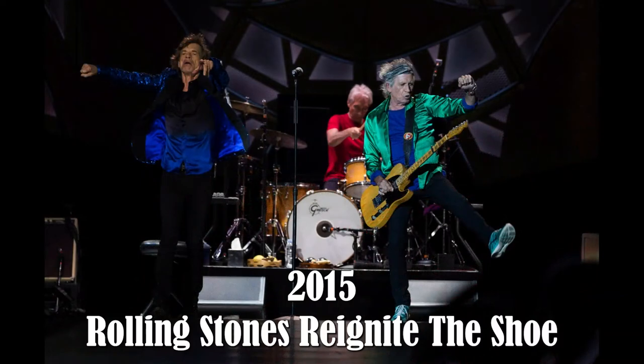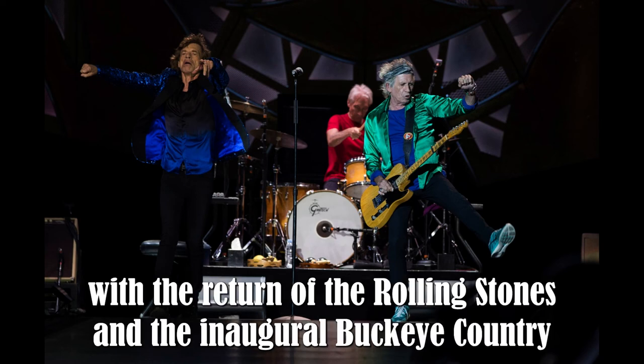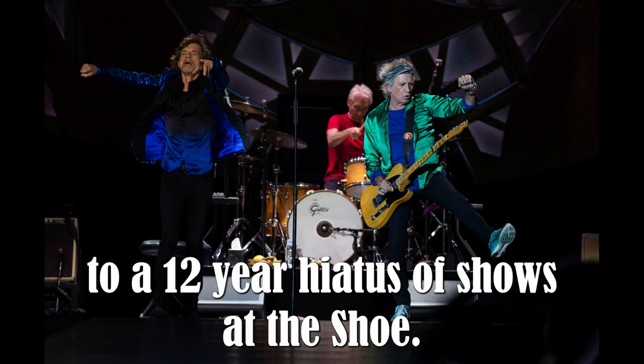2015 — Rolling Stones reignite the Shoe. Ohio Stadium's role as a concert venue got a jumpstart with the return of the Rolling Stones and the inaugural Buckeye Country Superfest in 2015, marking an end to a 12-year hiatus of shows at the Shoe.